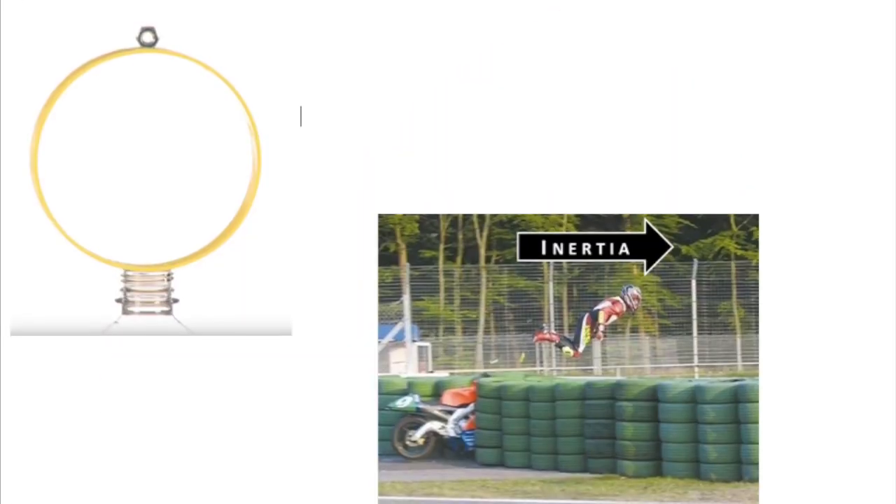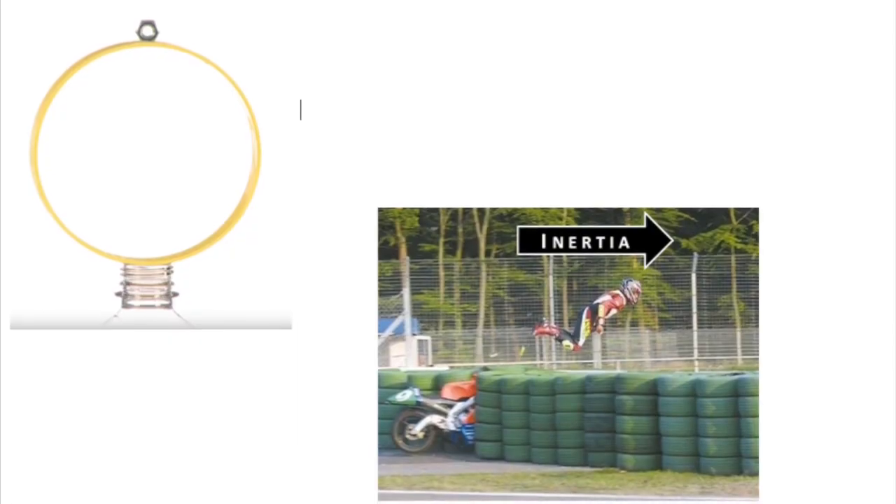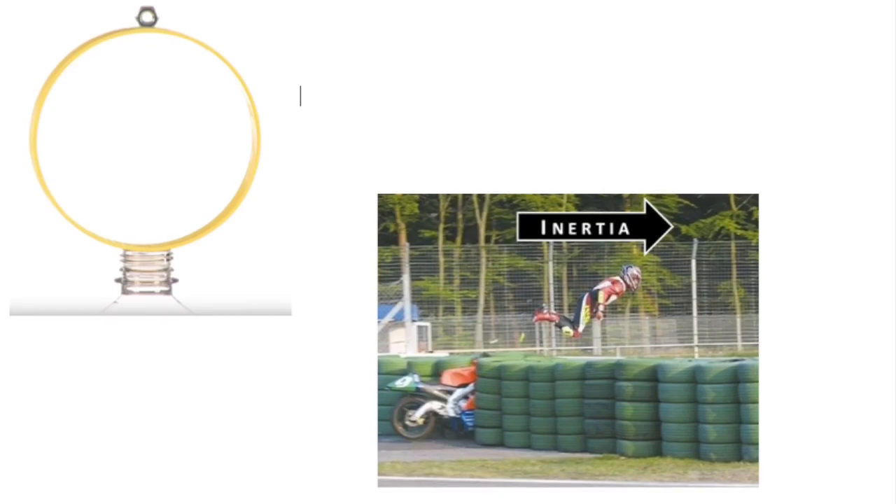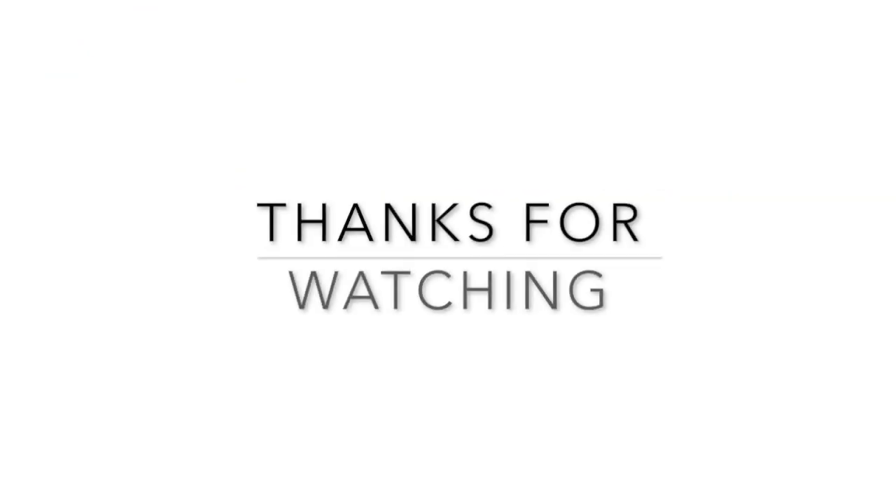As I said before, this is only one of many different experiments to prove inertia and Newton's first law — how it works and why. Thank you for watching my demonstration on inertia. I hope this helped. Goodbye.